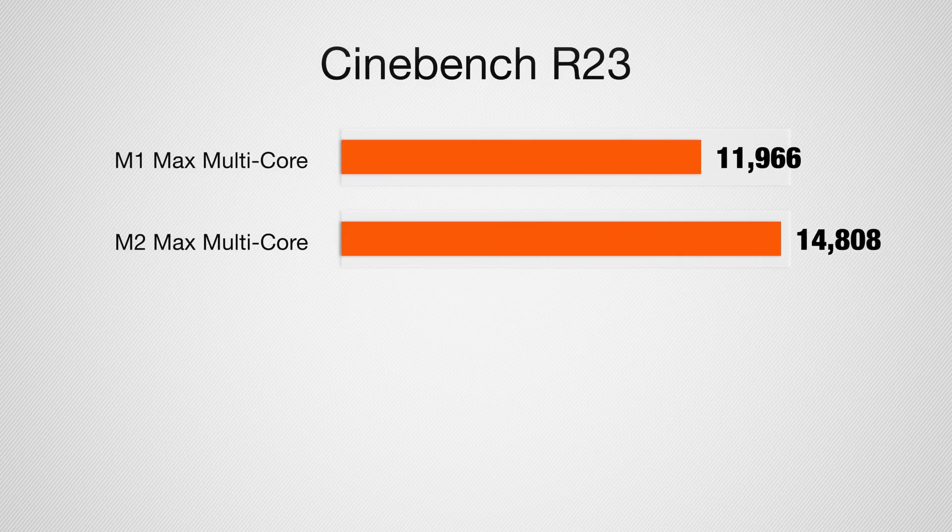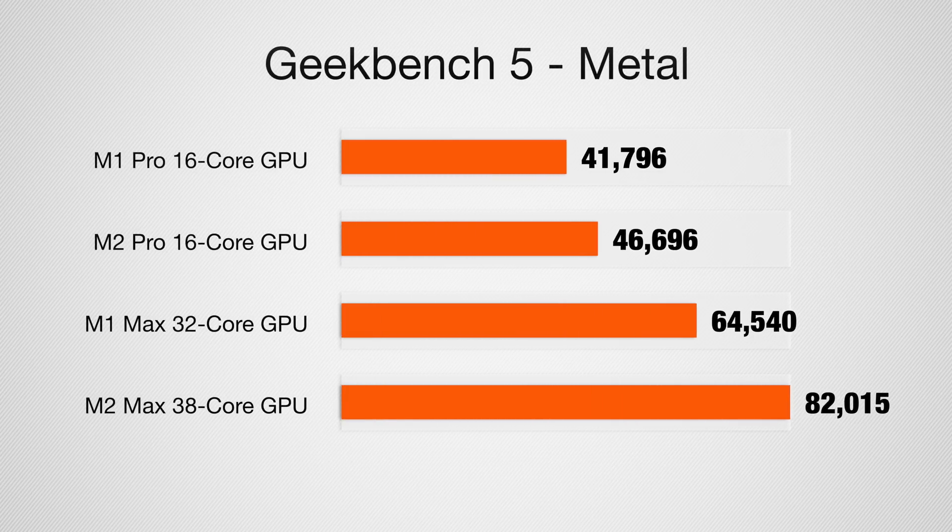Cinebench R23 echoed these results, showing another gain for multi-core performance going from 11,966 to 14,808 — again, a 20% performance jump, which is right in line with what Apple is claiming. My last generation model had the 32-core GPU on the M1 Max. The new MacBook Pros have up to a 38-core GPU, which is what I have here, so we're comparing top-of-the-line M1 Max to top-of-the-line M2 Max. Looking at the Geekbench 5 Metal Compute GPU test, the last model scored 68,904 and now it is 82,150 — that's a nearly 20% improvement for the graphics as well.